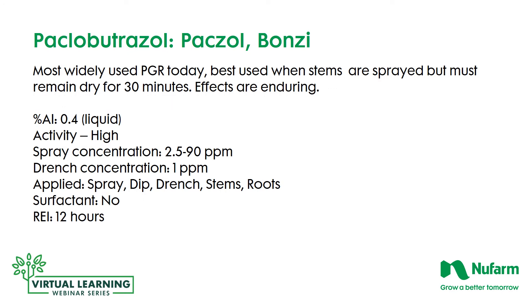Bonzi, or Paclobutrazole, is the most widely used plant growth regulator today, and it's best used when the stems are contacted. When you spray, you've got to get through the canopy and get it into the stem for translocation in the plant. The application needs to be dry for 30 minutes after application because it will be removed with water. The effects are long-term. As a liquid, the active ingredient percentage is 0.4%. Concentrations range from 2.5 to 90 parts per million as a spray, and 1 part per million as a drench. It can be applied as a spray, dip, or drench, and you need to get it to the stems and roots. No surfactant is required, and there's a 12-hour re-entry interval.